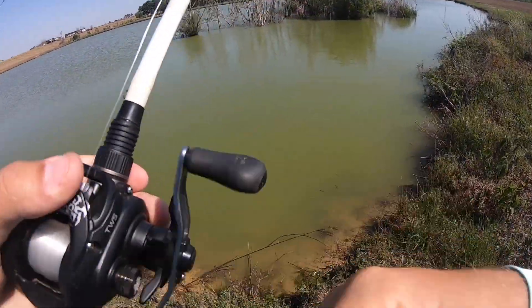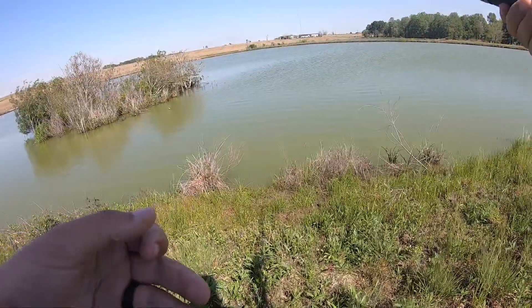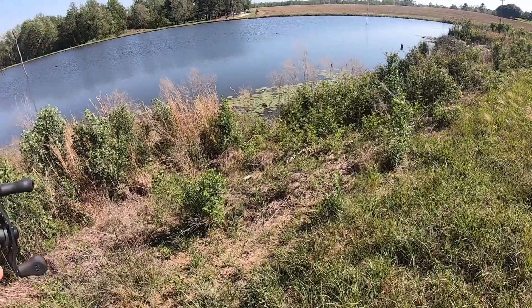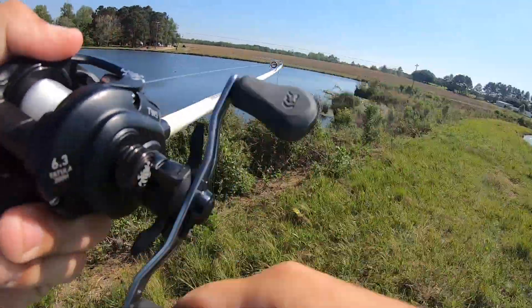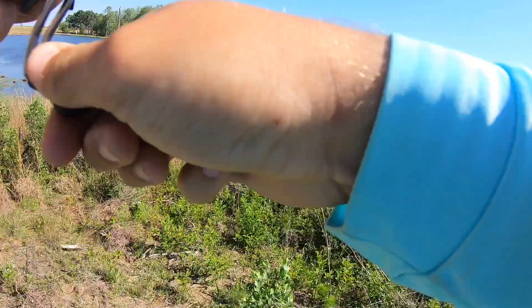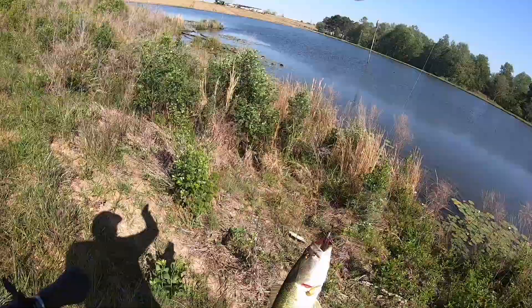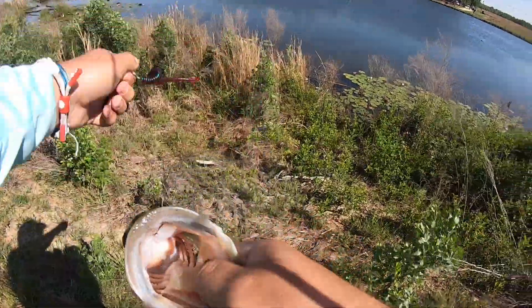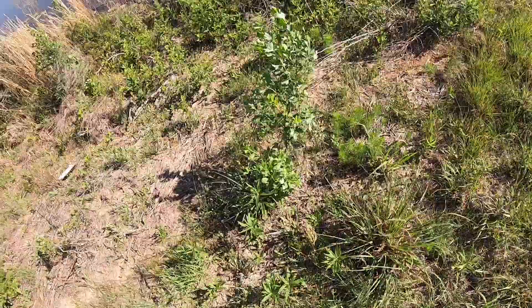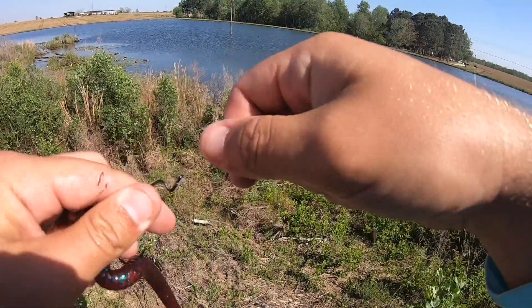Look at this cast — hold on, if I can get it... Zach's got one! Wow, that was insane! Get him up here — wow, that was absolutely crazy. Right when it hit the water he ate it, all the way out there. Look at that, that's a one-pounder. We're back!